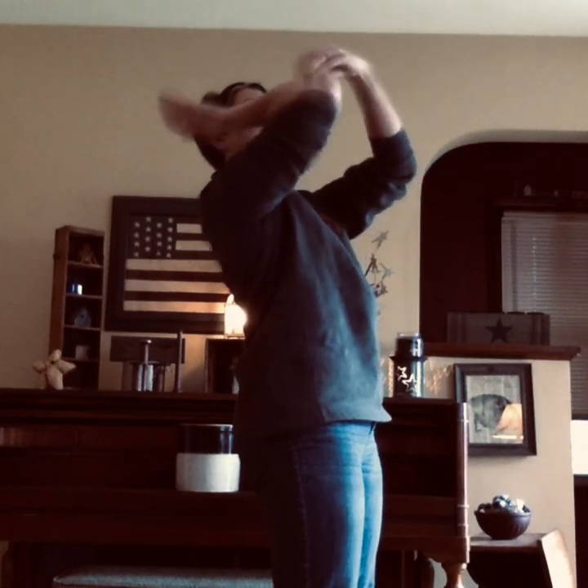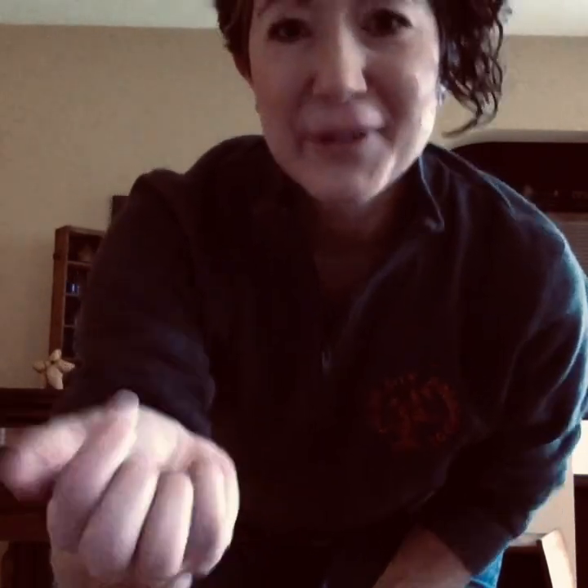Ready? There you go. All eight quarters.